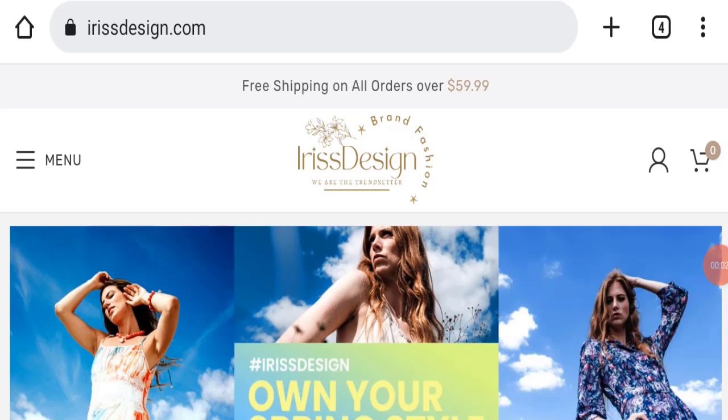Hello everyone and welcome to my YouTube channel In Scam Advice. Today's video is about Erase Design Clothing reviews. We are going to provide you with an unbiased review. Please stay connected with us. If you are going to buy any product from this website, or if you have already experienced fraud, not received your product, or got a damaged product, please watch this full video to find out how to get your money back. This topic is very popular worldwide, so today we will discuss complete details of this website.